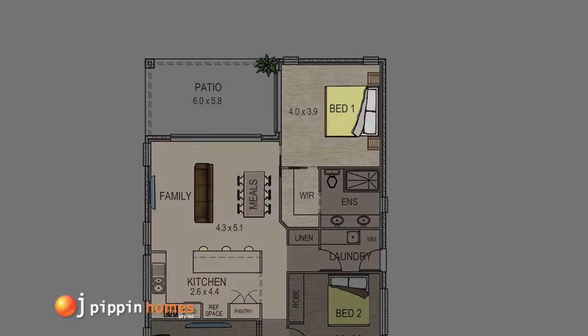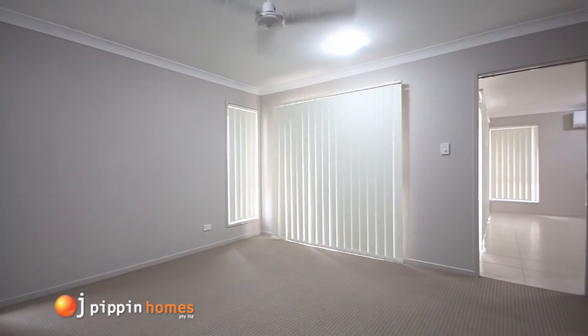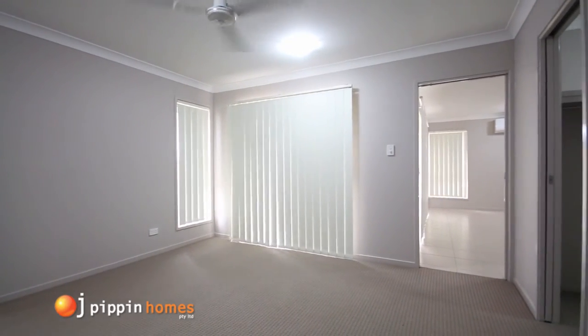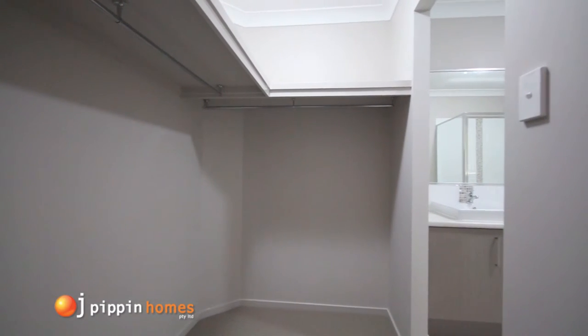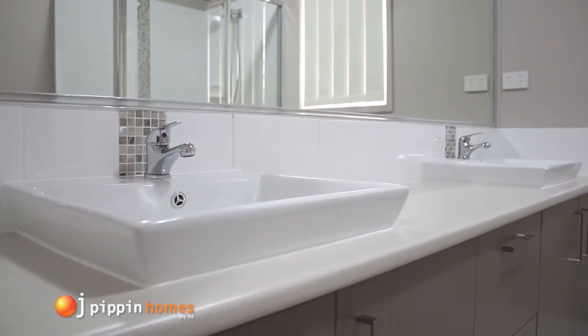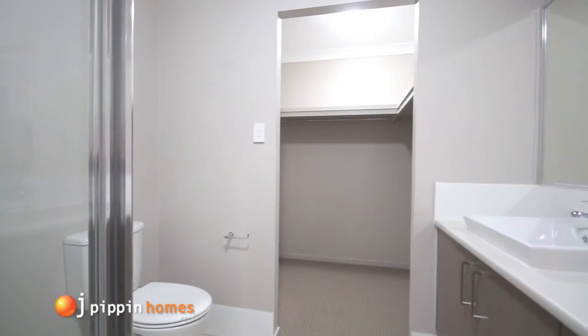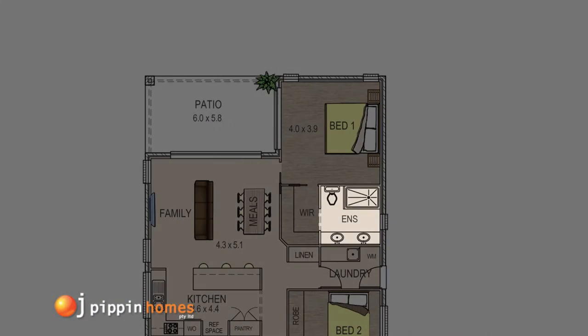We now enter the spacious master bedroom, with walk-in robe and a luxurious ensuite, which has a visually appealing vanity zone with double architectural vanities, stylish tapware, underneath cabinetry, and an extra large mirror.